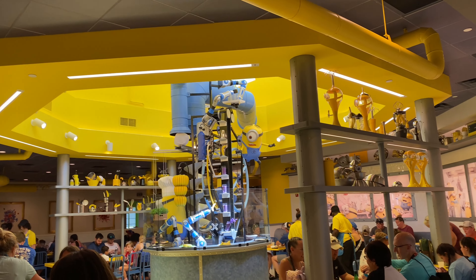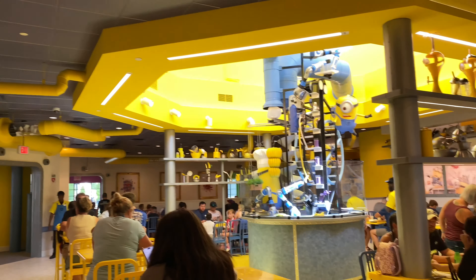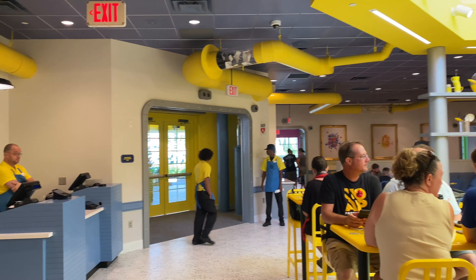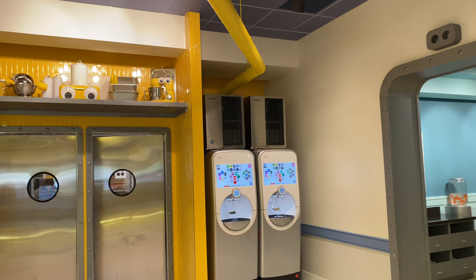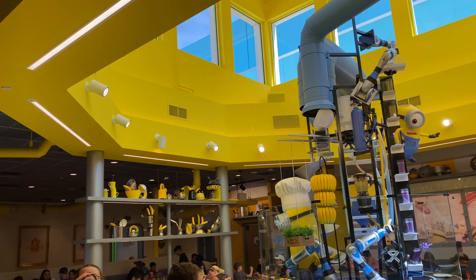So overall, a lot of space in this cafe and they have a good layout. It is a reservation-type system where you just have to log in your time on the app and then they let you in. So it's not super crowded, unlike Harry Potter and other things. Plenty of places to sit and two different room options here in the Minion Cafe. Very nice.